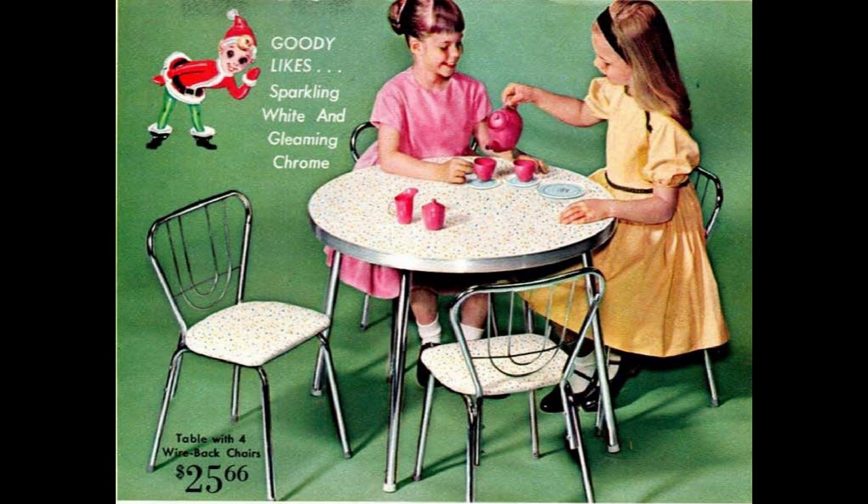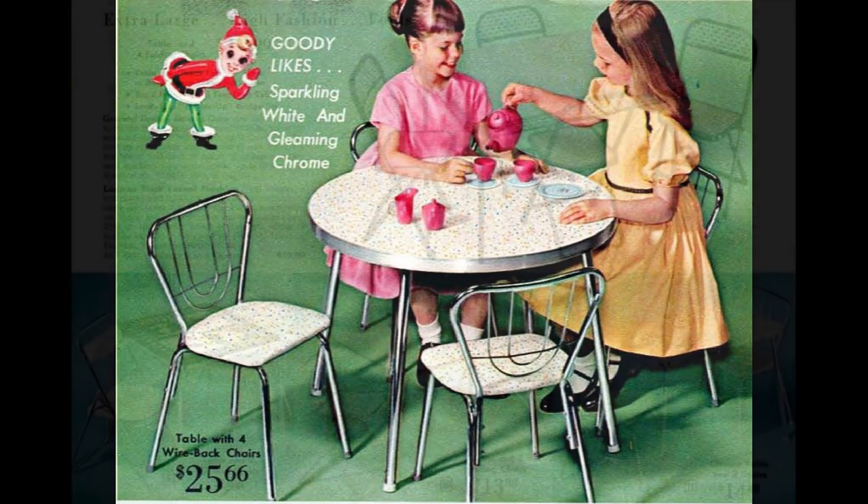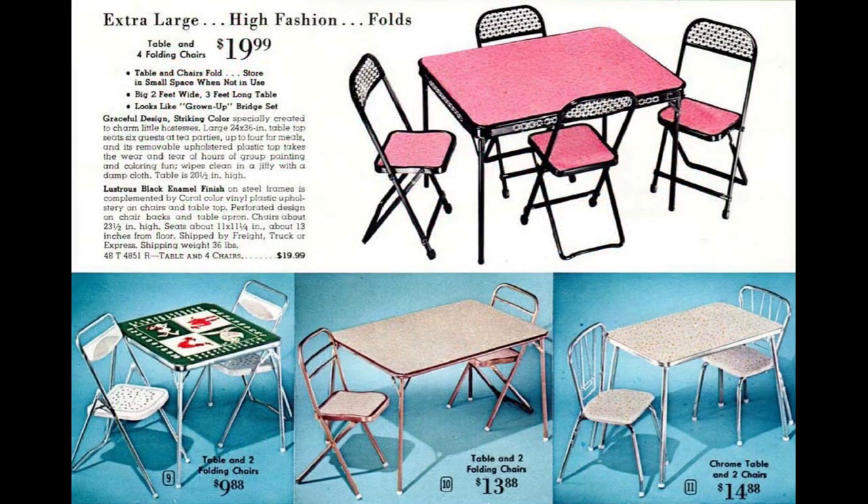Another cool mid-century style table and chairs set — this one has four chairs and a chrome finish, and it's the only set offered with a round table. Furniture was offered at several different price points. I love the pink and black set with the folding chairs; the backs of the chairs and the sides of the table have a perforated design.